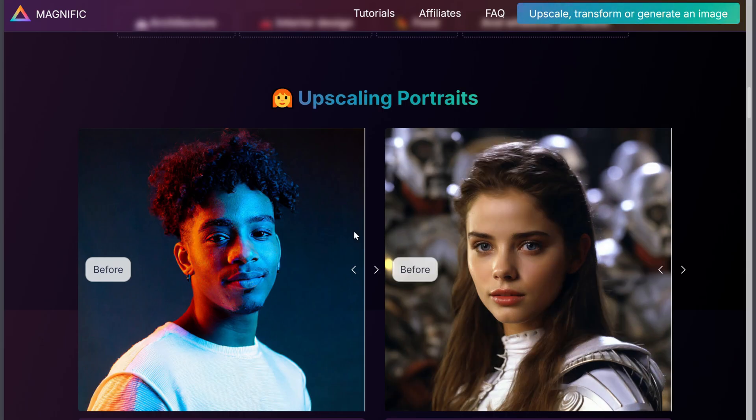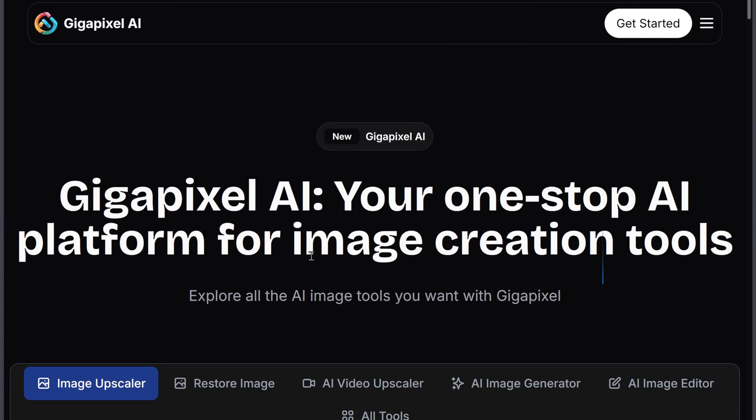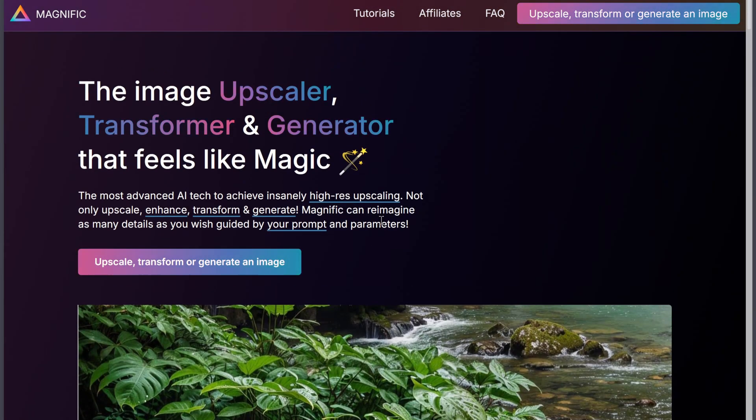Final verdict: if you want precision, offline power, and cost effectiveness, go with Gigapixel. But if you need creative control for AI art, Magnific is the better fit. So, which one would you choose?